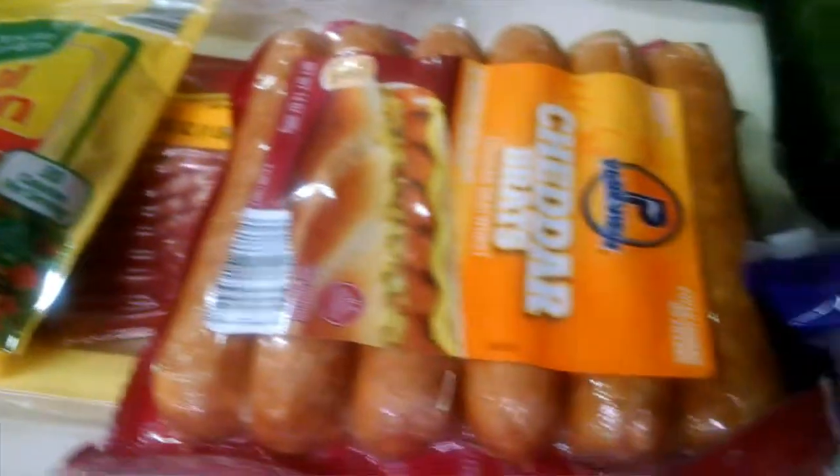Today is Sunday, January 31st, 2016. Just coming to you today with an Aldi grocery haul. I got quite a few items, so I'm going to show you everything that I got in this haul.